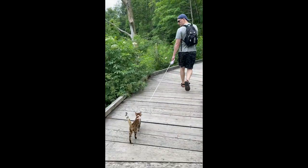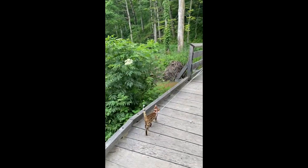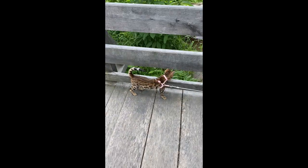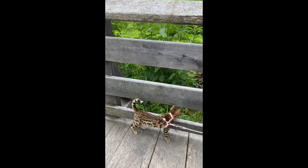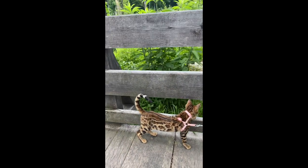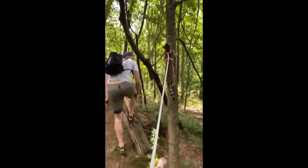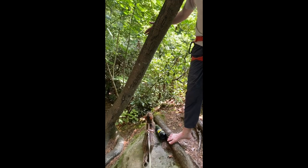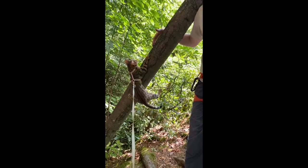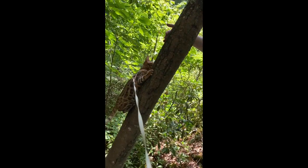Another great thing about Bengals is that they can be easily leash trained. Kona absolutely loves being outside. We did go camping for four days and it was like we were at home — her attitude just couldn't have been better. She does love to climb up trees when we are hiking, so we have to be mindful not to let her climb too high or climb trees with low branches, because her leash will get stuck in the branches and we won't be able to get her down.